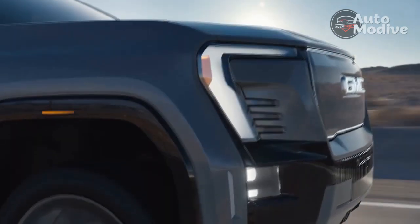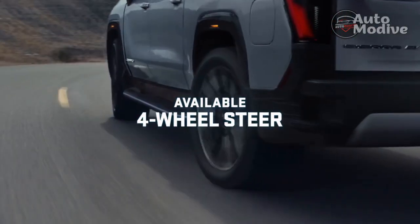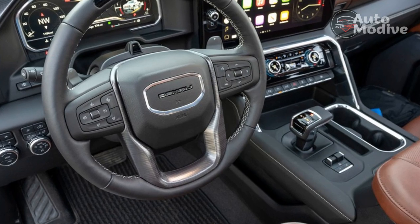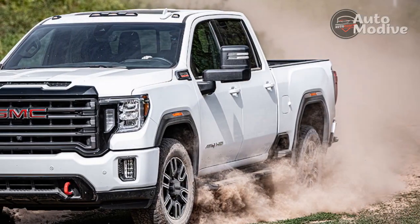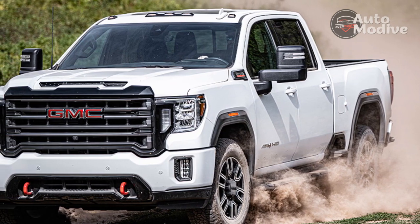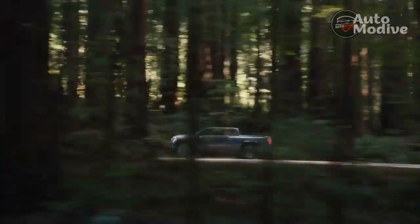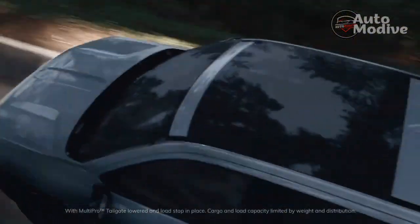Finally, a competitive interior. The biggest weak point when the current Sierra debuted was the interior. For 2022, GMC swapped in a new dashboard and a 13.4-inch touchscreen, a 12.3-inch digital gauge cluster, and soft-touch materials across the lineup except for the base Pro Work Truck trim. Unfortunately, that digital gauge cluster isn't as creatively laid out as what's in the Ford F-150, and the big touchscreen now runs on Android software that can lag before actions are registered.